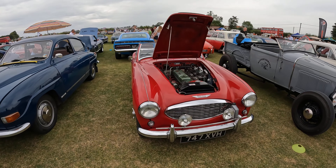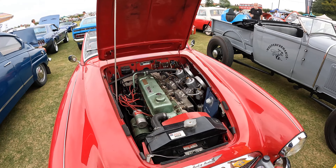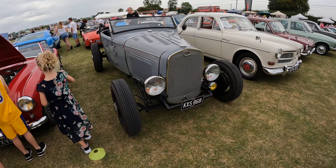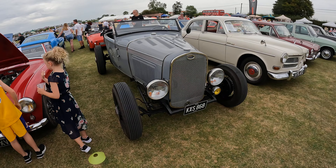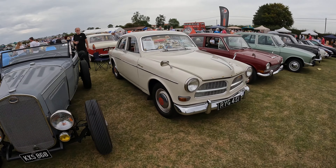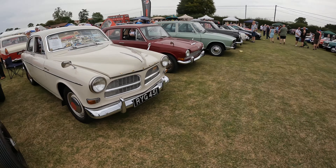Another Austin Healey — just love that really narrow engine bay, absolutely beautiful. Austin Healey, and there's an interesting Ford — possibly a V8. And a Volvo 122 — that's lovely, very very attractive indeed.